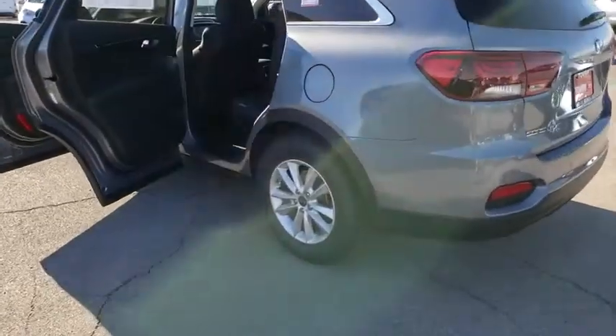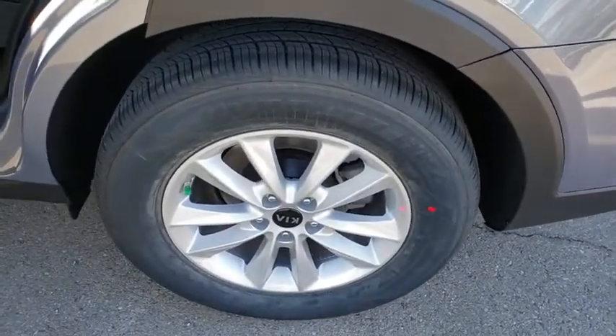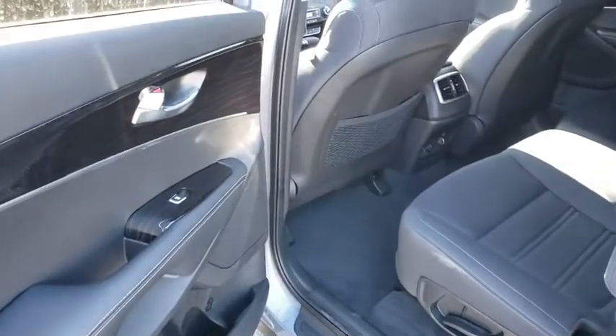Heated front seats, brake assist, tachometer, panic alarm, remote keyless entry, overhead console, front reading lamps, rear window wiper. Your new ride is just a phone call away.